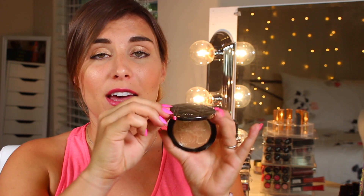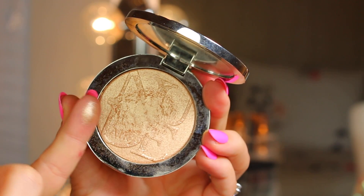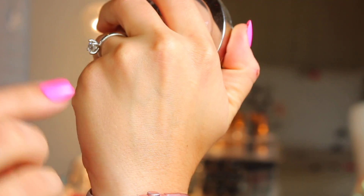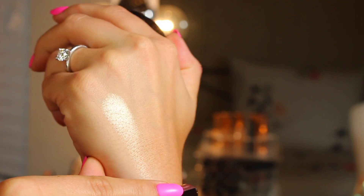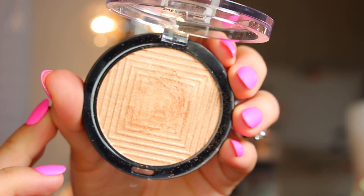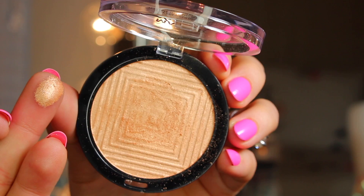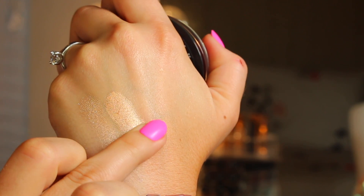It retails for $56 and for that you get the luxurious, heavy-duty luxury feeling Dior packaging with the cushion print on the outside. Inside is pretty standard — the Dior logo is stamped in, you get a nice mirror, and it also comes with a pretty substantial kabuki brush. It's not one of those flimsy ones that doesn't apply evenly — it's a great mini kabuki brush.